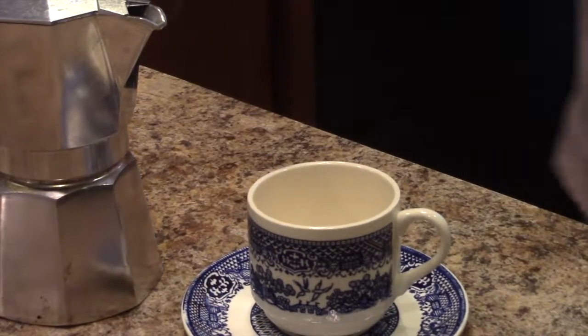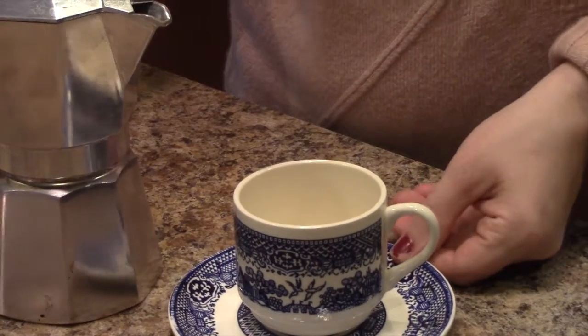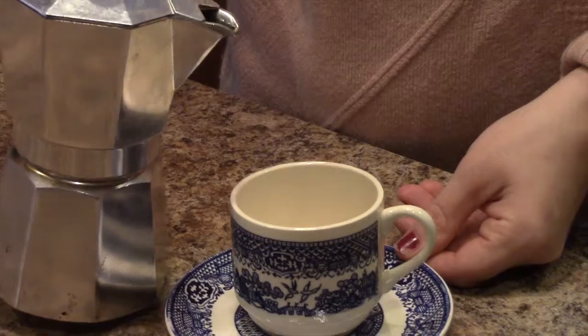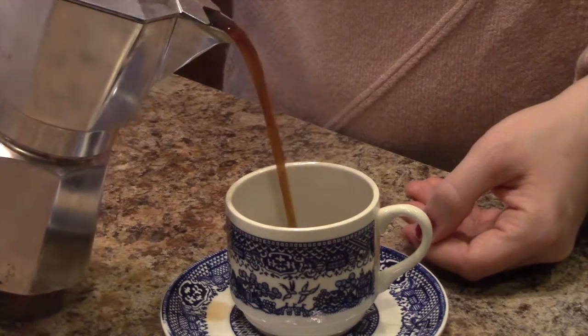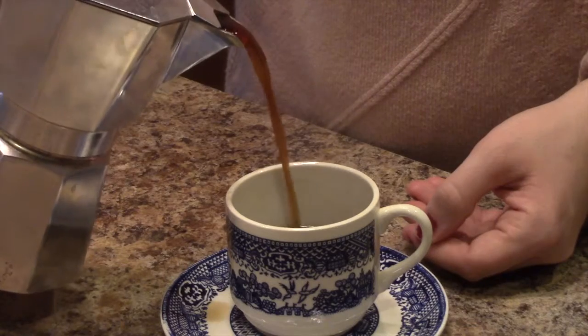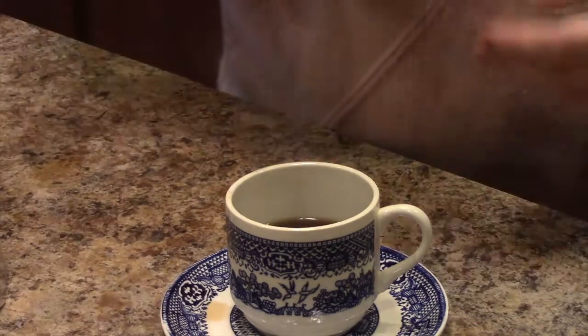The coffee is done and the espresso is made. I wanted you to be able to see what it looks like when it comes out — just look at that rich color. The aroma is so good; it's strong and smooth, and even when you pour it, it looks smooth.